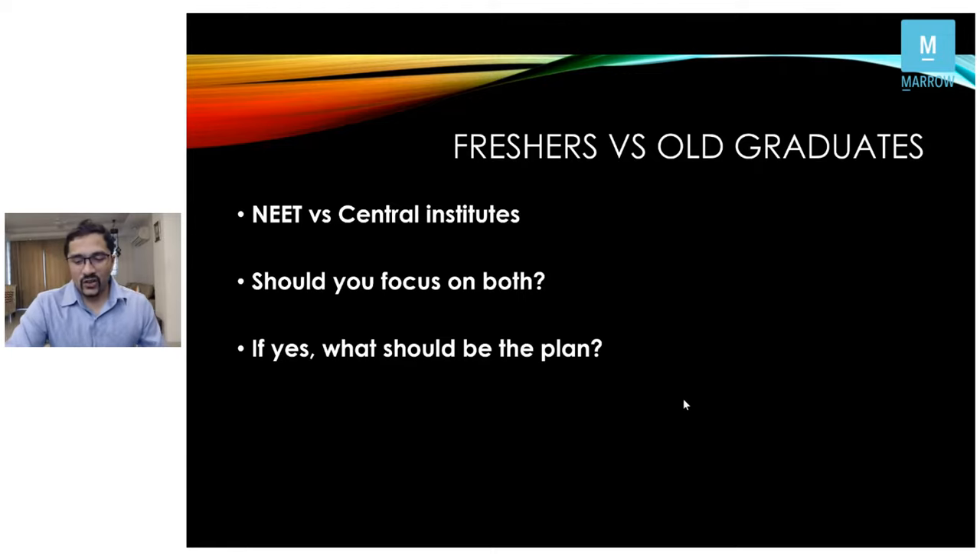On controversies — whether to follow Bailey or Sabiston — I would go with Bailey, but ultimately it's the examiner's reference that matters. For next year's NEET SS, your focus will primarily be on general surgery components. Watch the videos — they'll be updated after this exam. The QBank is being continuously added to. If you have a particular specialty in mind, also watch those specialty videos for the central institute exams.